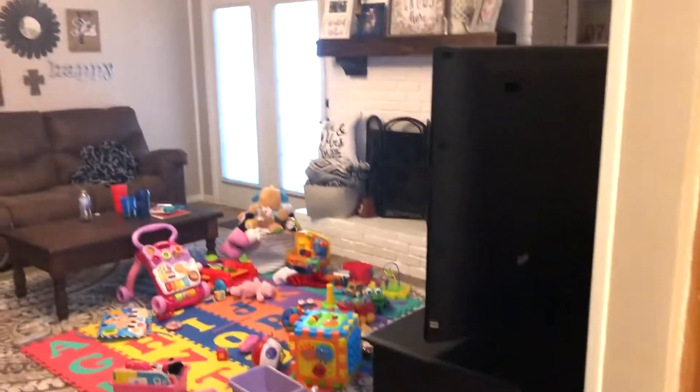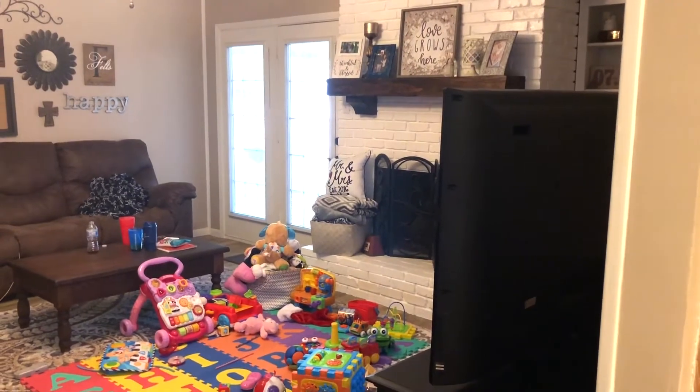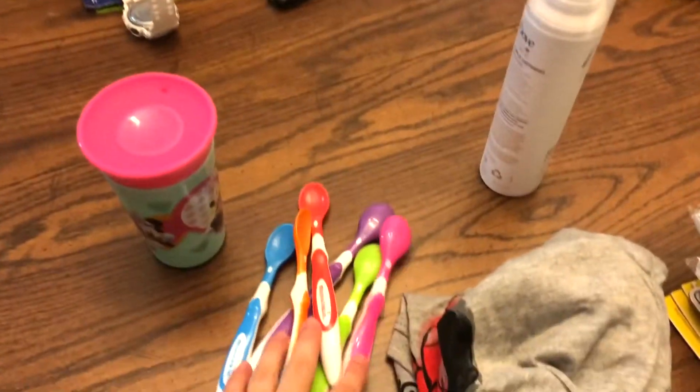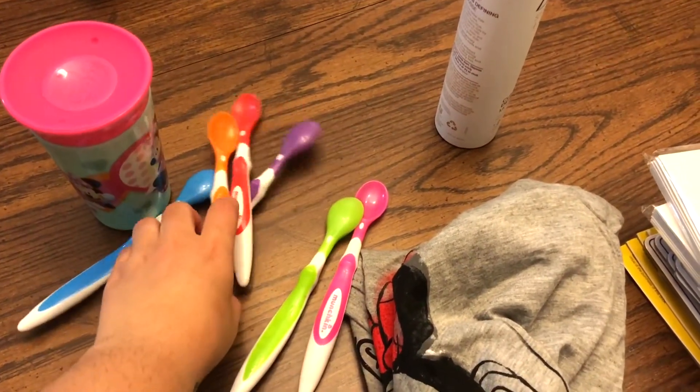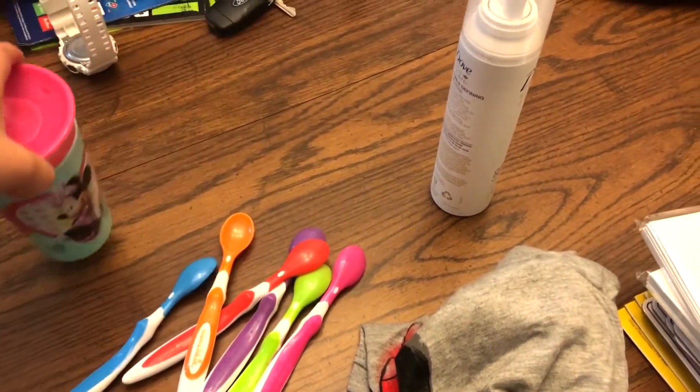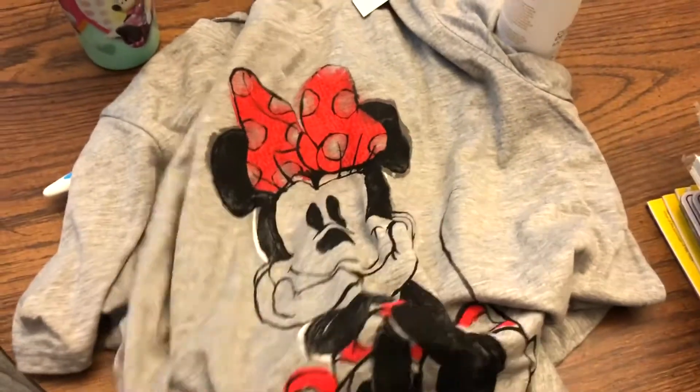Tonight we're having grilled chicken and asparagus. My husband is outside grilling right now. Look at the mess I get to clean up! On another note, I went to Target and picked up a couple of things — I got all these spoons for like three or four dollars, which I think is awesome, and I got this cute little mini cup and this big loose mini shirt because my daughter is obsessed.